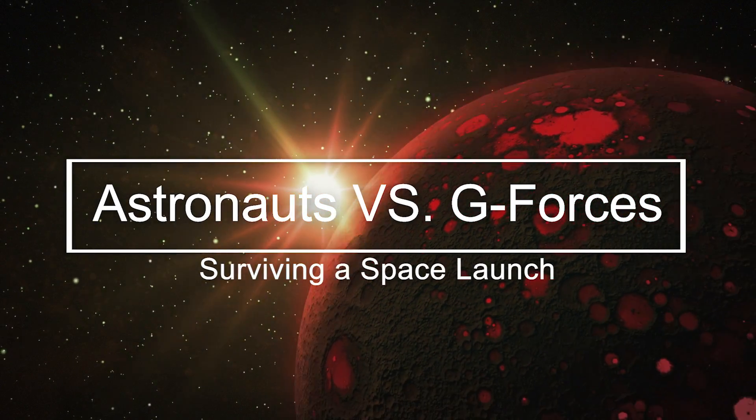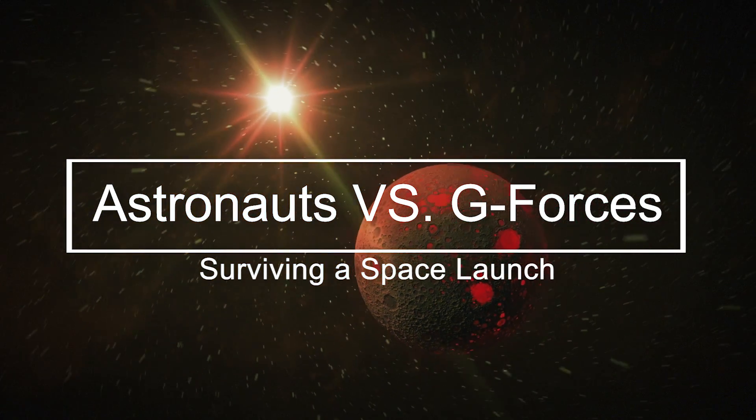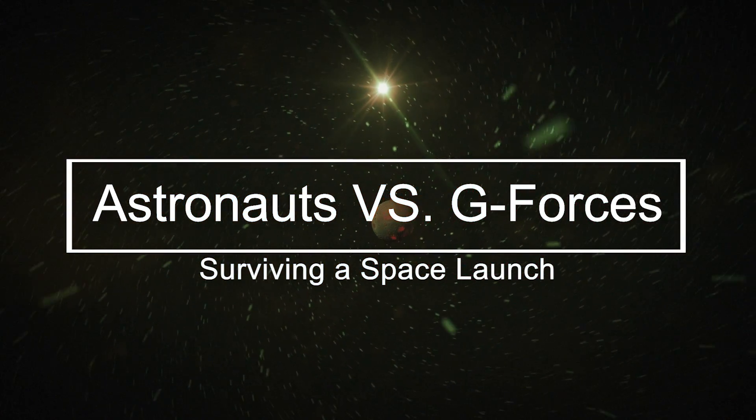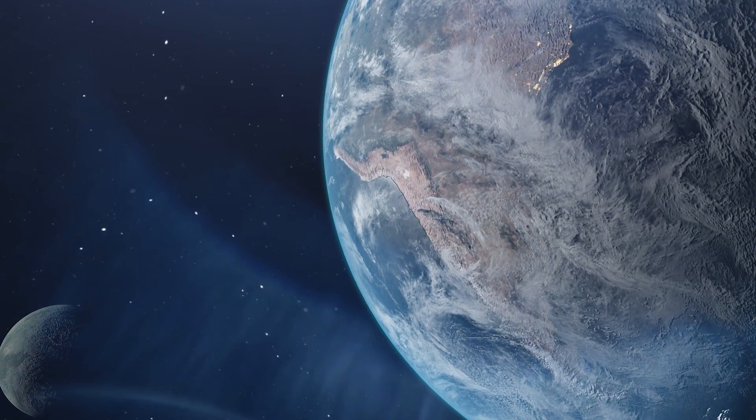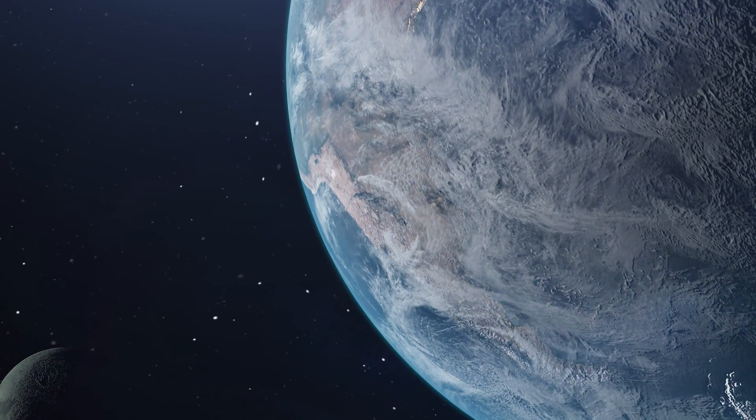Hey there, welcome to our channel. In this video, we're going to take you on a journey through the different stages of a rocket launch and ascent into space, explaining what happens to the human body and how astronauts cope with the unique conditions of space flight.